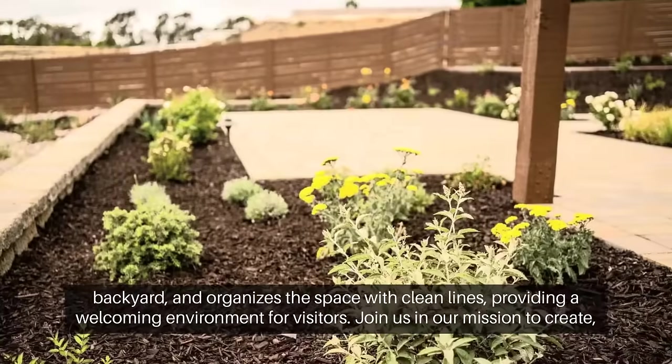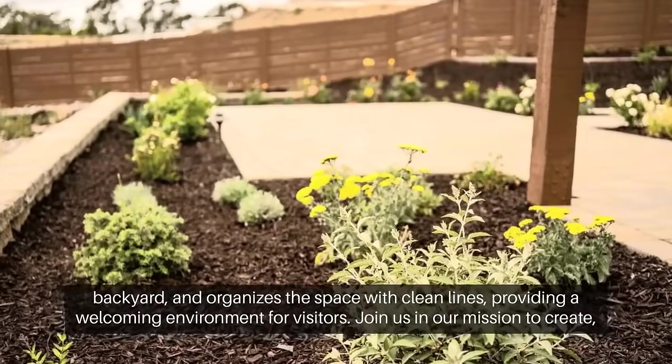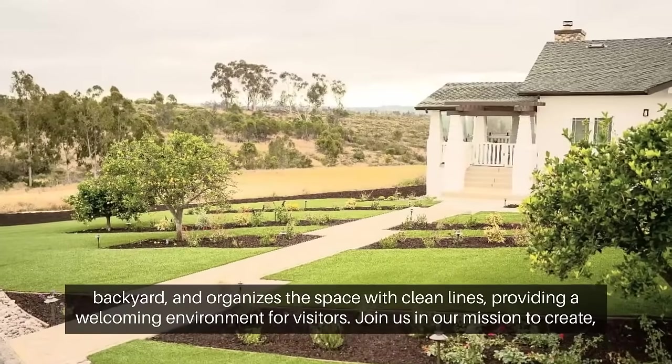This design cools down the backyard and organizes the space with clean lines, providing a welcoming environment for visitors.